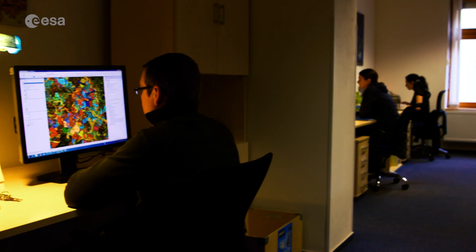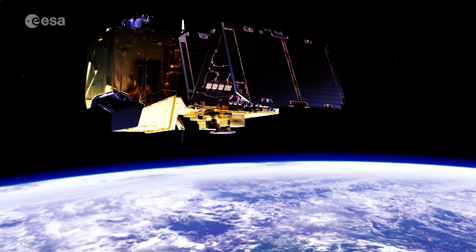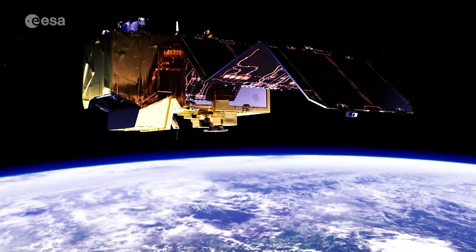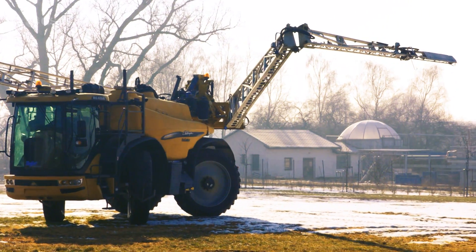In recent years, agricultural management has become a growing activity. With massive amounts of data notably provided by the Sentinel satellites, managed by ESA within the European Union Copernicus program, the value of an operational system is clearly demonstrated.